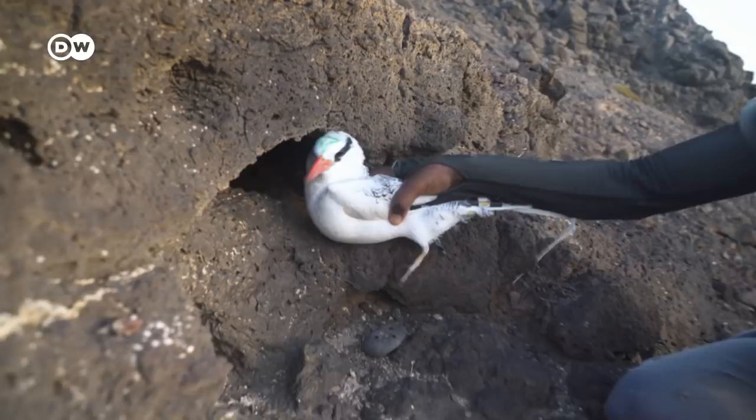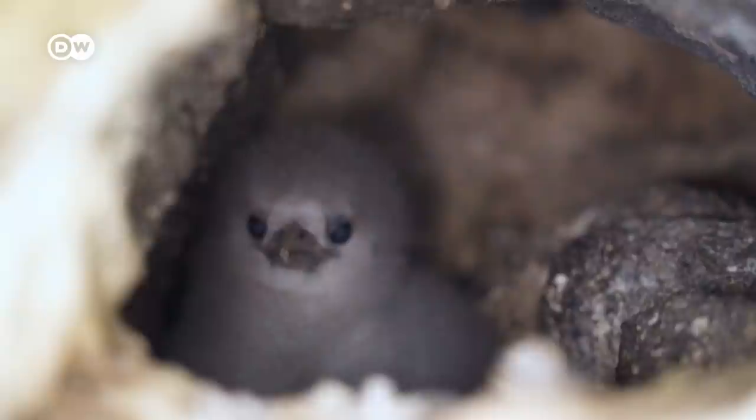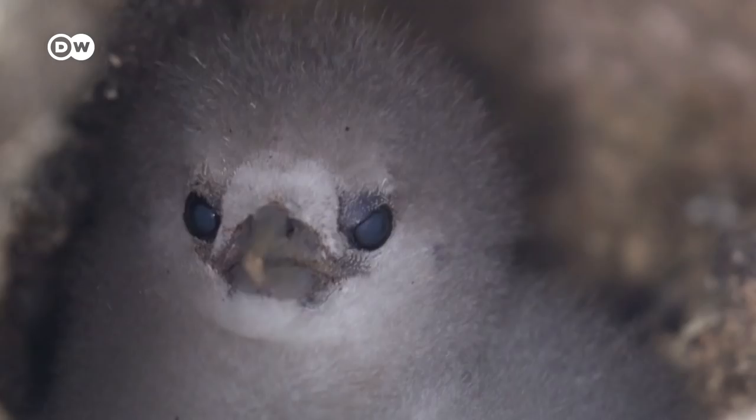After returning the bird home safely, it's time to check on other nests. This baby is just two weeks old, the only chick his parents will have this season.